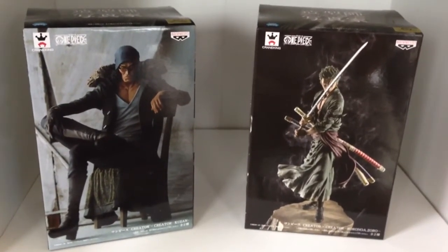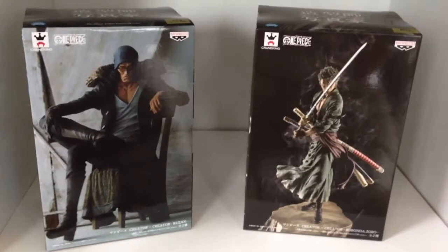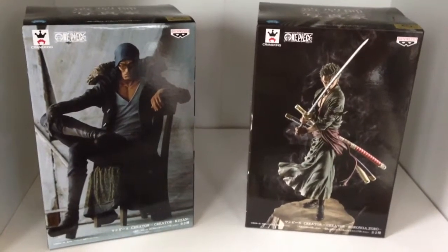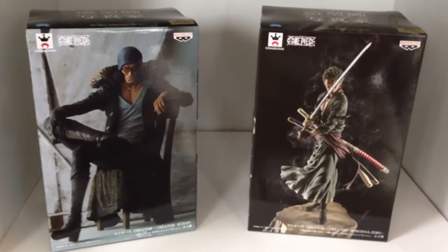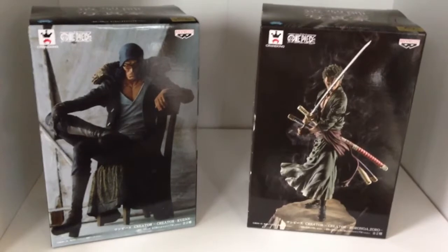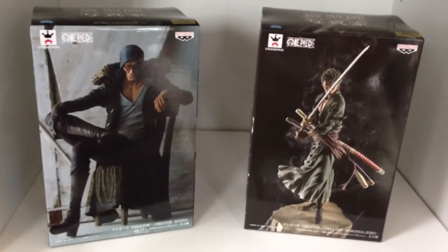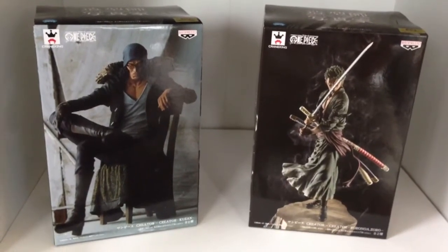I'd love to know how popular it is outside of Japan — how popular is it in your country, can you get figures, etc.? I really have no idea. I remember when I was living overseas there were plenty of Dragon Ball figures, but One Piece — yeah, I never saw any.